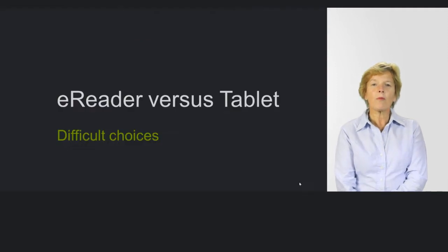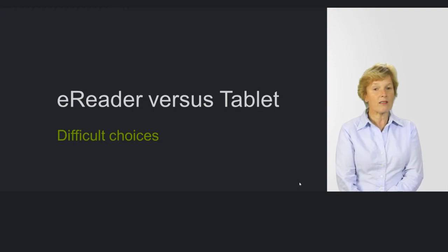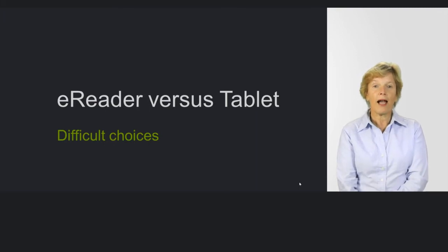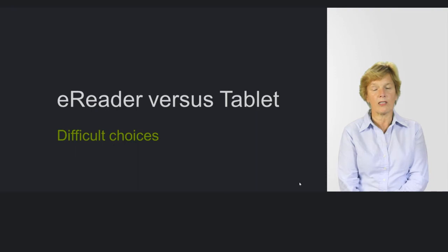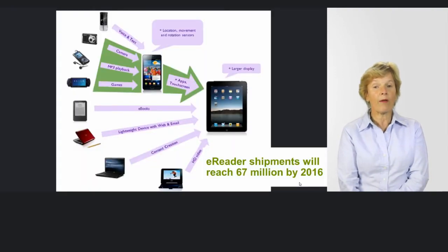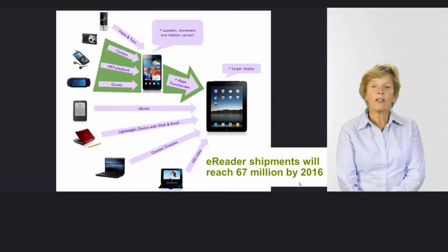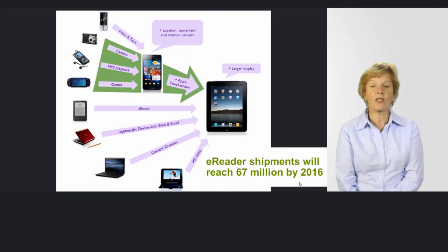One of the problems is making decisions, making choices — deciding whether an e-reader versus a tablet is better for your student, and in which situation you're going to use that tablet or e-reader. And then you have to consider whether one choice of tablet will do everything. There's been a lot of convergence, as that's the term they tend to use, with these sort of devices.